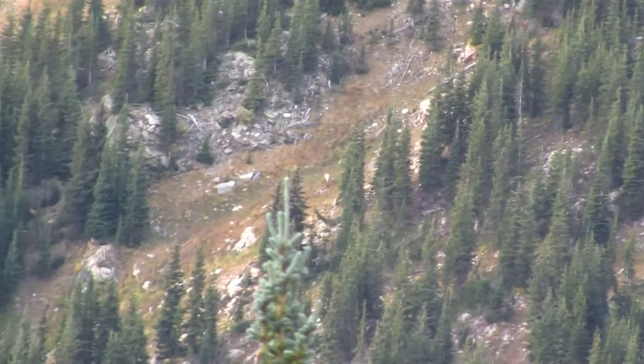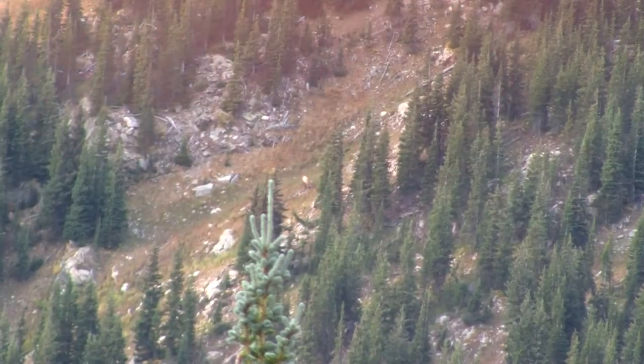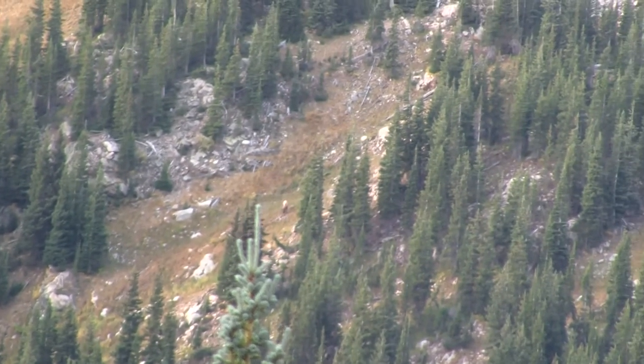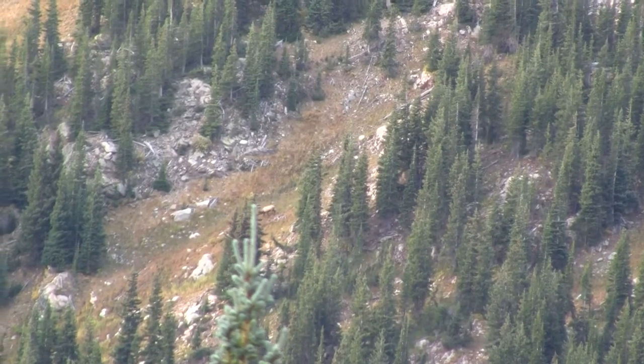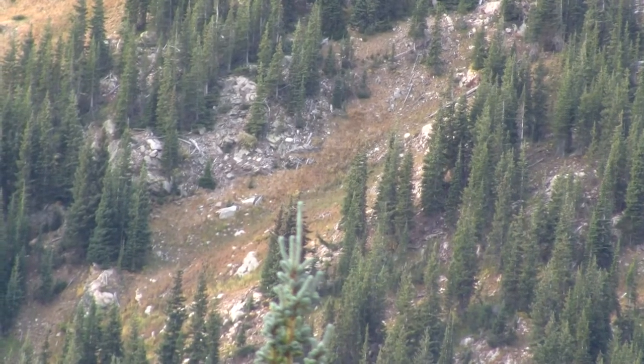You can just barely see him in the middle of the screen there. Yeah, right off the point of that tree — the closest one that's waving — just to the top right. He looks to be about a 320-330 class bull, about a mile and a half away.